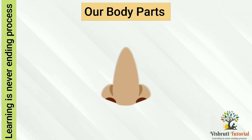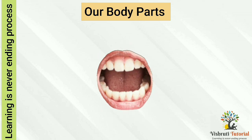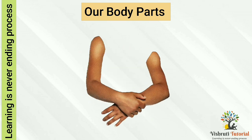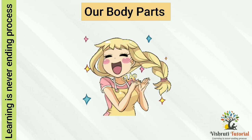Nose — we use our nose for breathing and smelling. Sometimes we sneeze through our nose. Mouth — we use our mouth to eat, drink, and to speak. Hands — our hands help us to eat, play, and clap.